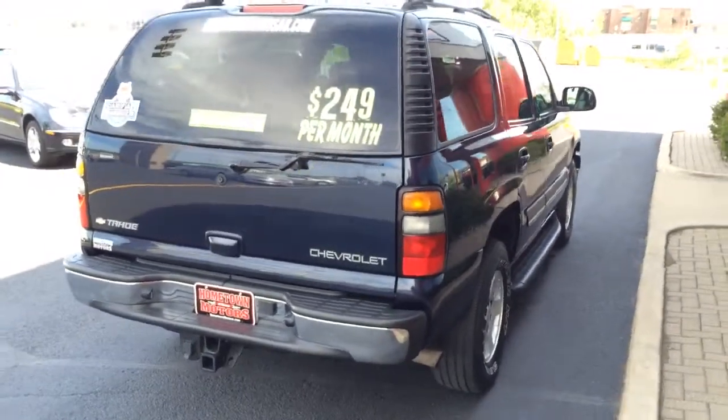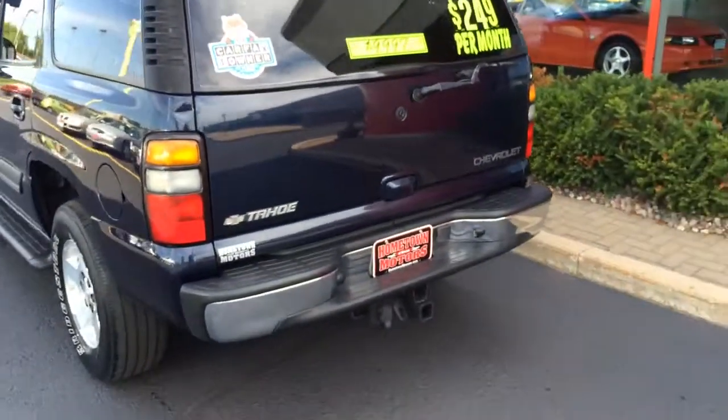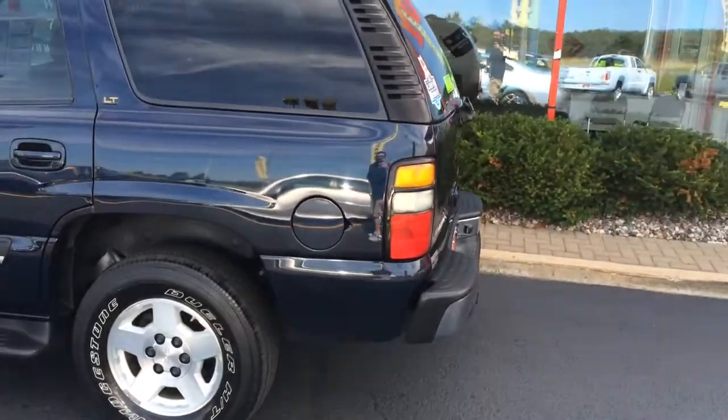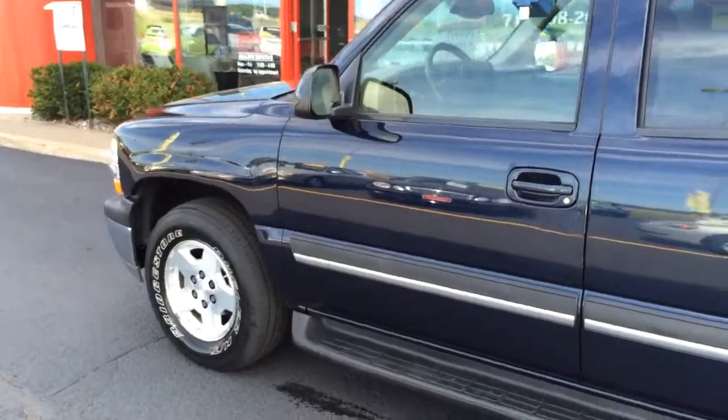It's a one owner with a Carfax report, sale priced at $9,997. Nice clean truck with 122,000 miles and a 5.3 liter V8.